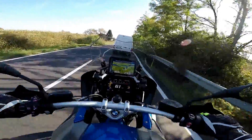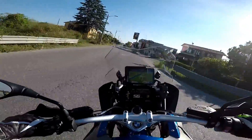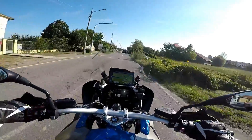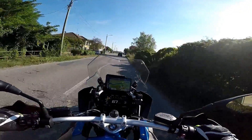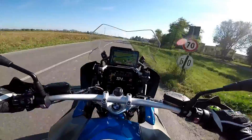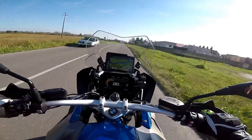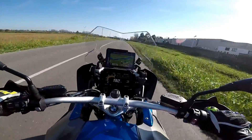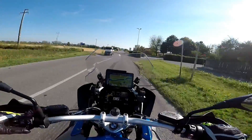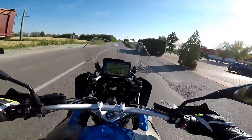Questa è la versione full optional, quindi ha veramente su di tutto. Andiamo pianino che qua si mettono giù i velox. Sembra di stare in poltrona. Il sound di questo bicilindrico è veramente corposo — considerando che lo scarico è quello di serie, si difende già bene come sound.